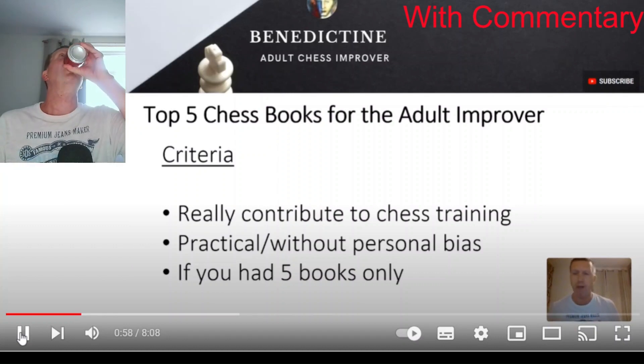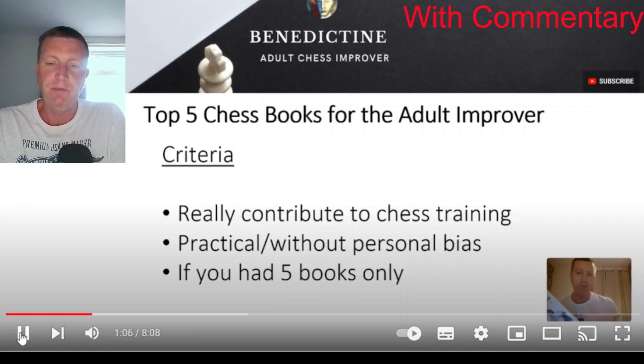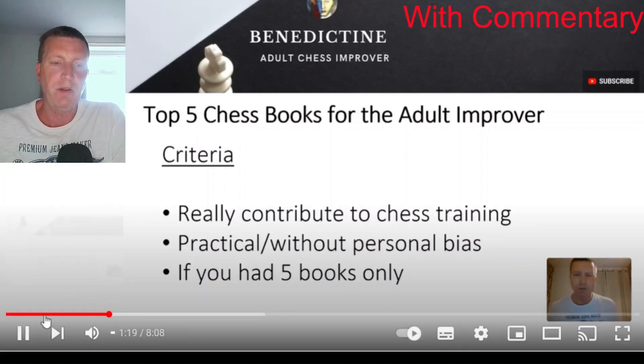Next, they've got to be without personal bias. So books like the Judith Polgar book, for example — I think it's a great book, but maybe just because I like Judith's playing style, an aggressive style, it might be more of a personal bias sort of thing. So I've not included books where I have personal bias. Five books only — why five books? Well, otherwise the video goes on forever.